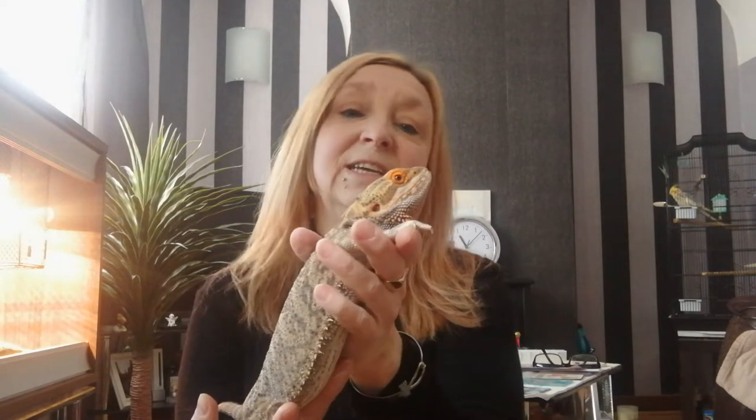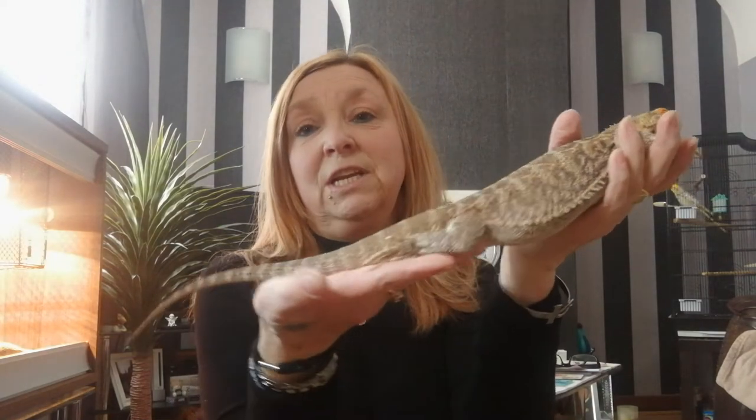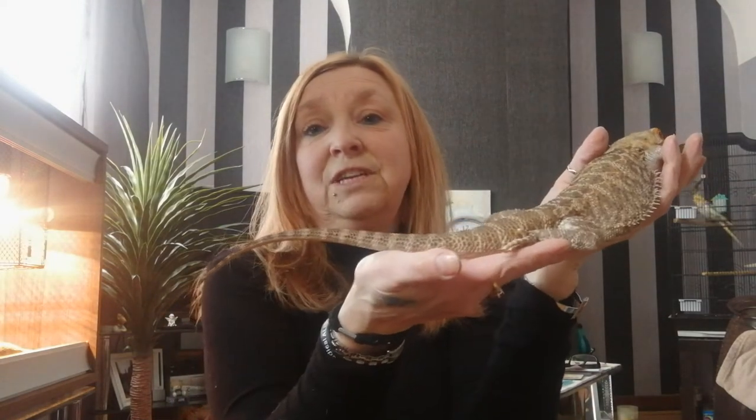So Bernie is coming up 18 months old and already measuring 18 and a half inches long. So he is quite a big boy. They can grow up to 24 inches long, so we're not quite sure how much more growing Bernie's got to do.